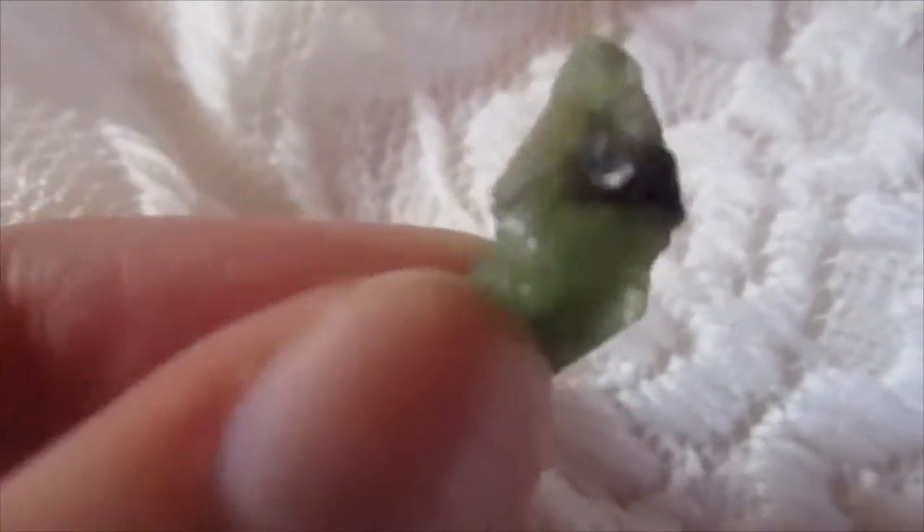Next up I have peridot. This is a stone used to help with the life cycle — it helps to dispose of and get rid of any negative habits and replace them with positive ones. It connects to the heart chakra and the solar plexus. If you place it on there it'll help to clear and balance those chakras. It's said to help communicate with unicorns and mythical beings, which I'll cover in another video.